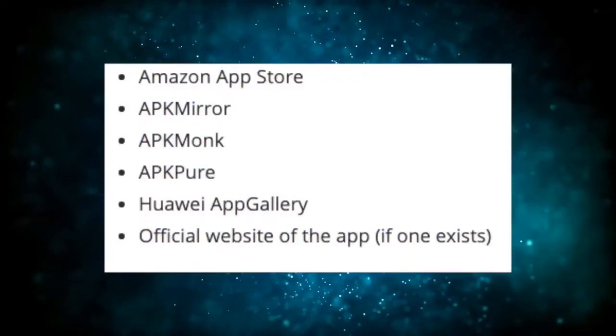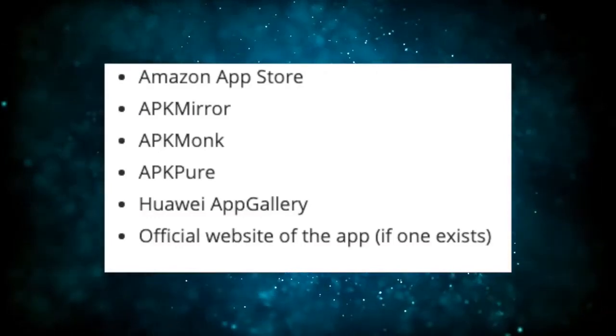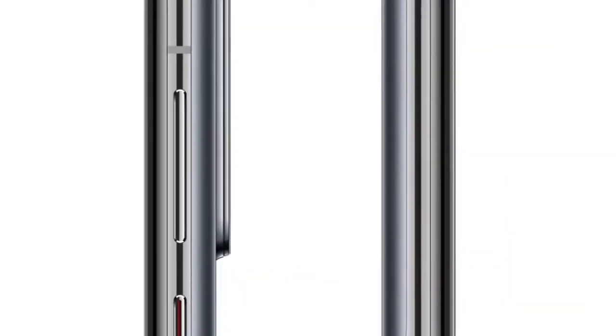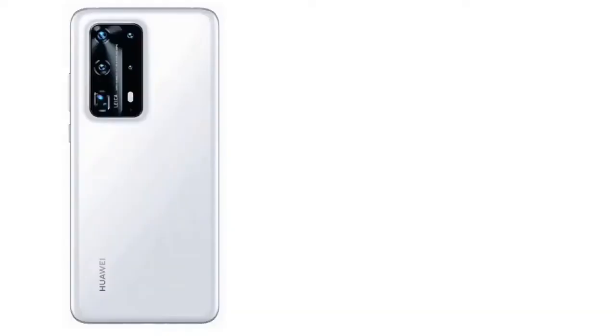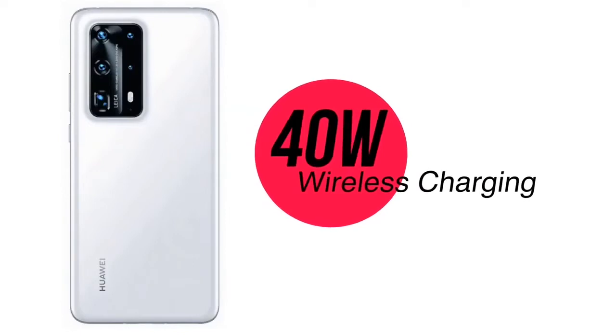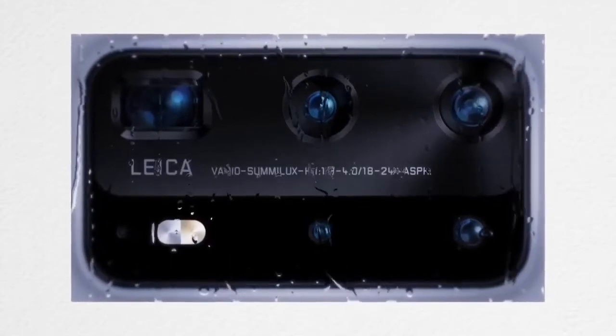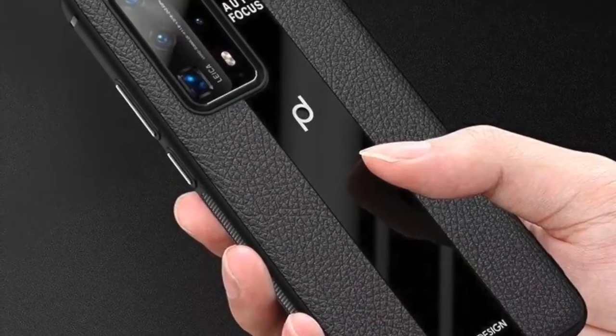Unfortunately, the ongoing trade war between the United States and China means the smartphone won't ship with Google apps, and instead relies on App Gallery. The battery is said to be a 4,200mAh unit paired with support for 40W fast wired charging and 40W fast wireless charging, although the latter could be incorrect — it may instead be limited to 27W, with the 40W tech reserved for the ultra-premium Huawei P40 Pro Plus 5G model.